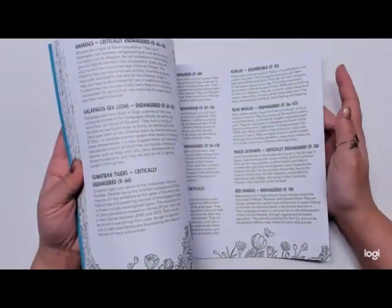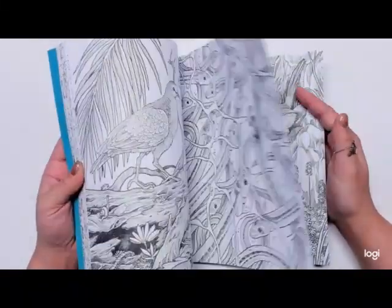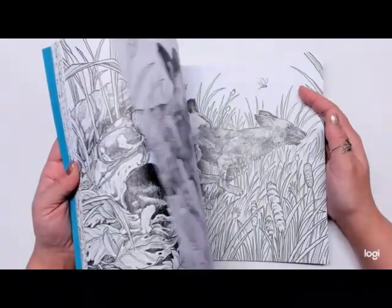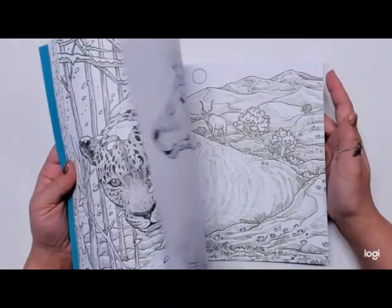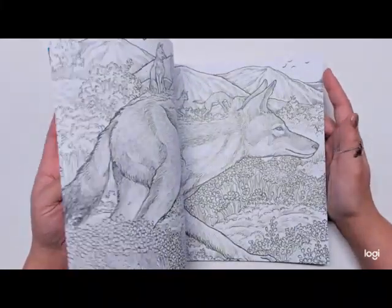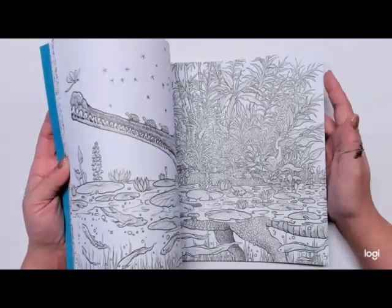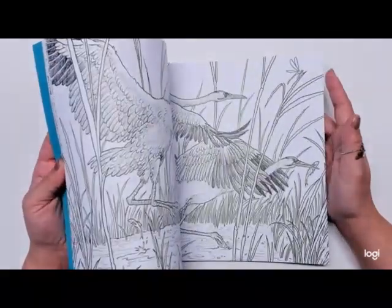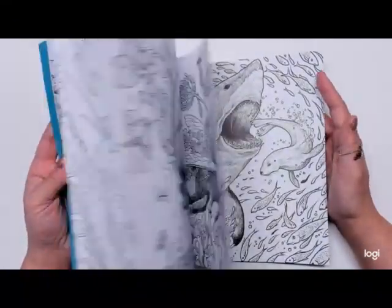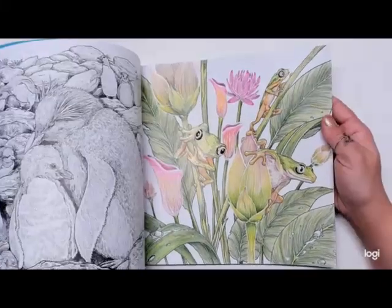This is just going to be a quick flip through of this book — I'll have a full flip through on my channel. Basically this book is about endangered animals in their natural habitats. I love this book so much. I love Kirby to begin with, but I love the cause for this book. I love the designs in it. I'll be coloring a lot in this book in my upcoming videos. I haven't done the background yet, but those are lemur frogs.